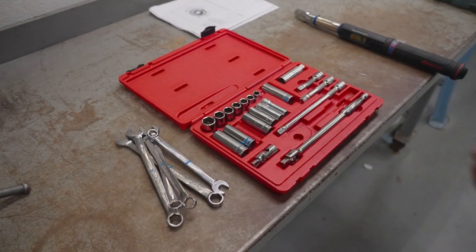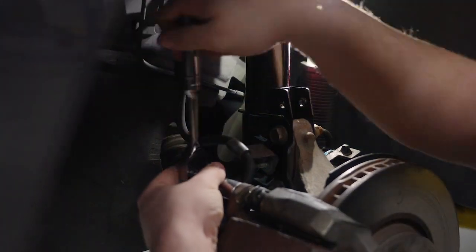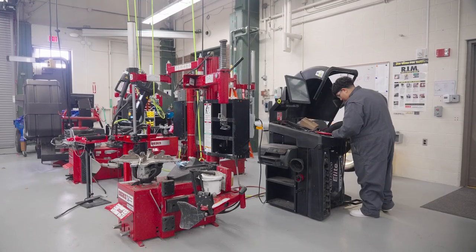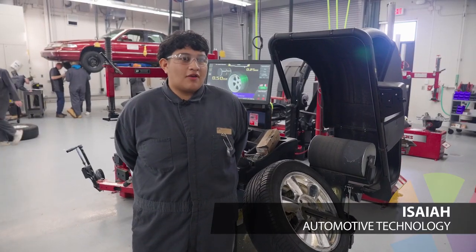We learn about eight areas of automotive repair. Over two years we take our learning about brakes or electrical to the master level. This is maintenance and light repair, and currently we're working on suspension and alignments.